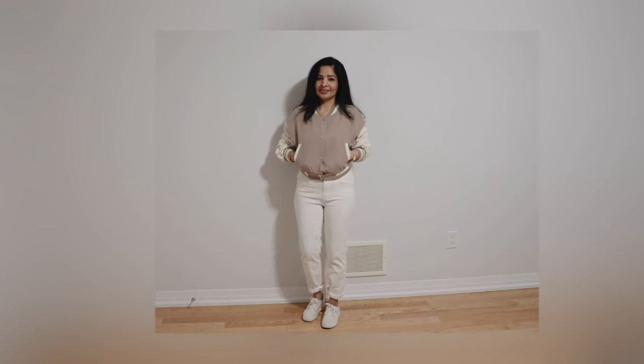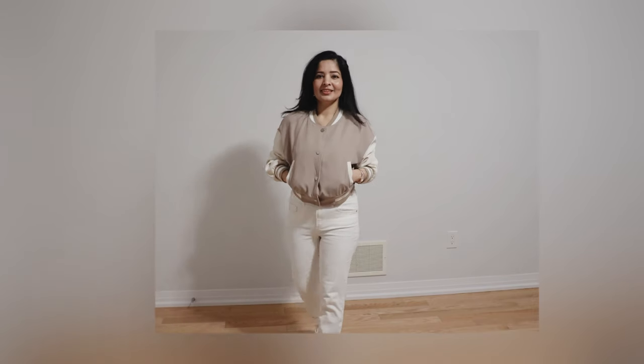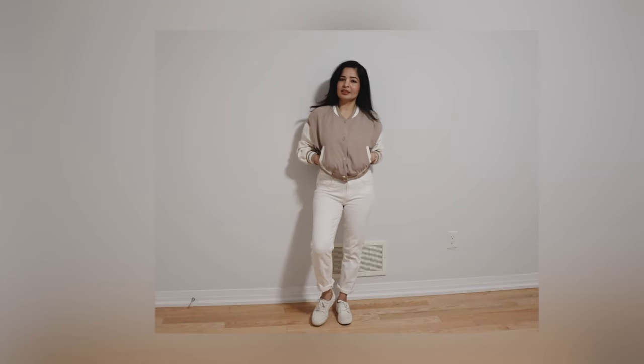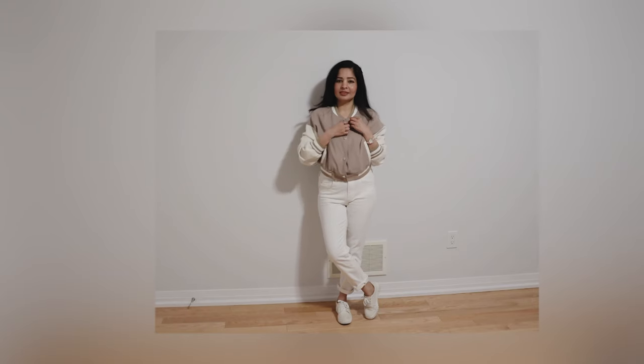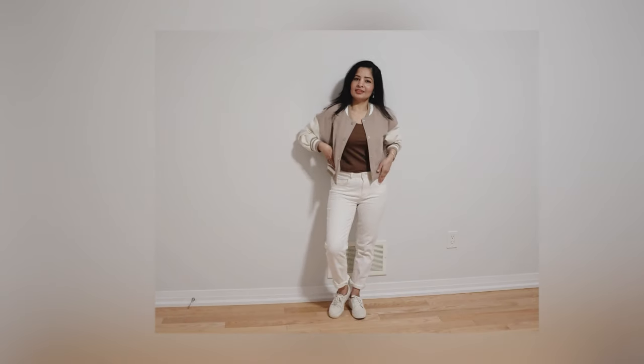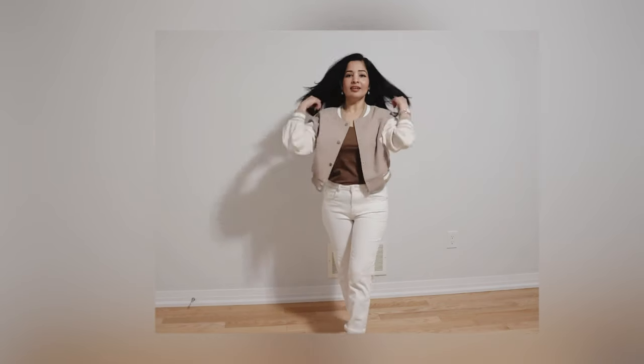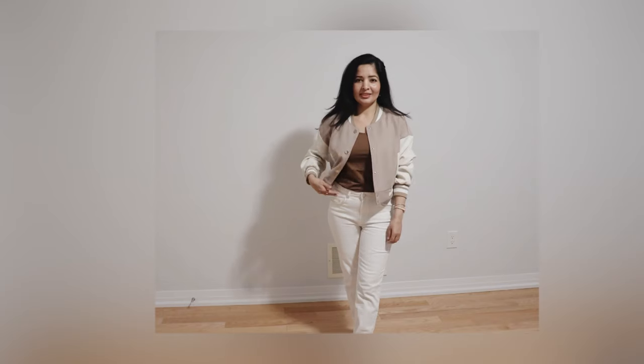This is a casual day outfit. I opted for a crop two-tone jacket — the beige and off-white color gives a very chic look to this outfit. For footwear I chose off-white shoes to keep it casual. Underneath this jacket is a crop top; I chose a dark colored one to have some contrast.